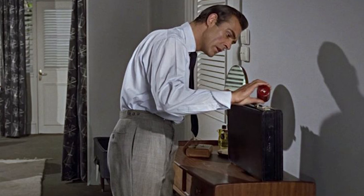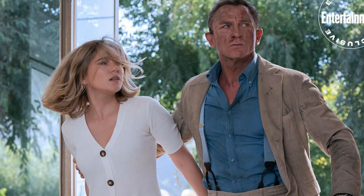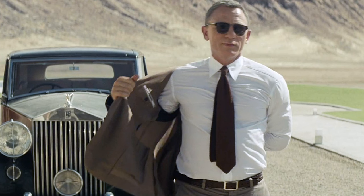At the time the Bond novels were written, side adjusters and suspenders were still very popular ways to hold up your trousers — and that's what we've seen movie Bonds like Sean Connery and Daniel Craig wear with their suits. But the literary Bond went for the modern option and always wore a black leather dress belt.